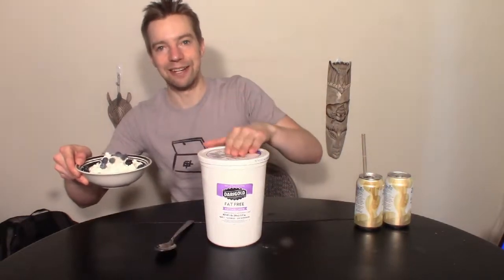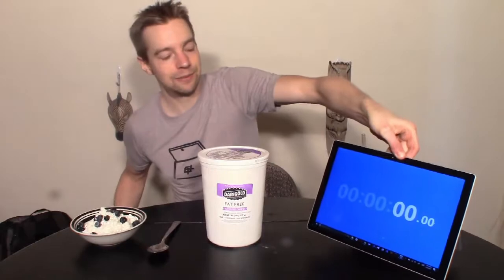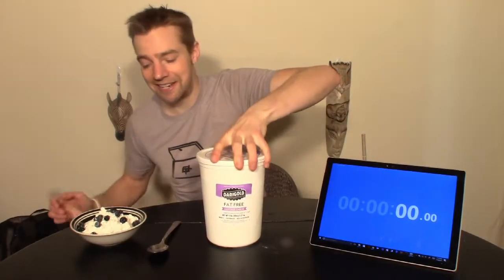So here we go, we got the tools of the trade. I've got a couple of drinks. I've got five pounds — minus what's in here — of cottage cheese. Got my weapon of choice and of course we have our timer. So we're gonna see how long it takes to take care of this jug of cottage cheese. Let's get started.